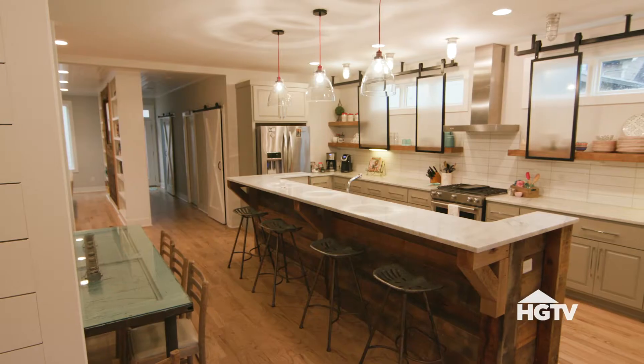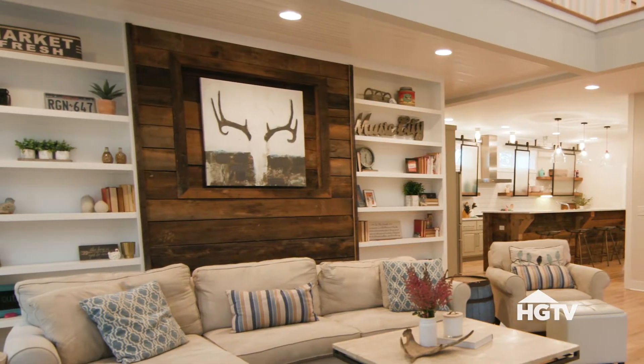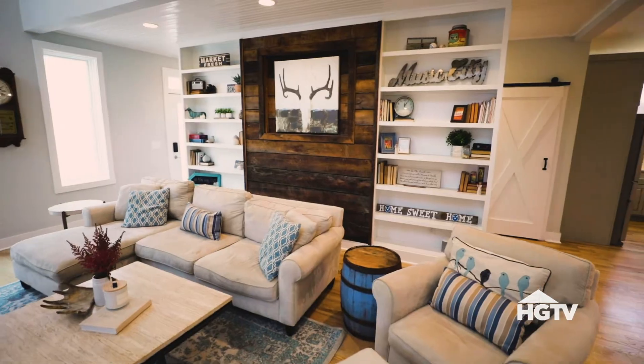I really do love reclaimed wood, and so when we saw it in the island in the kitchen I decided I kind of wanted to keep that feeling going throughout the living room. Originally behind me the bookshelves and everything in between was just all white, and I thought what a perfect place to just pull that in and kind of bring your eye that direction.